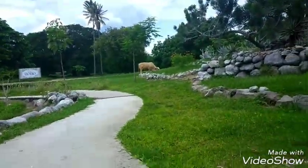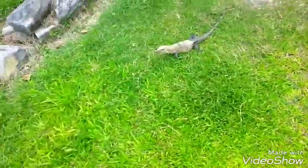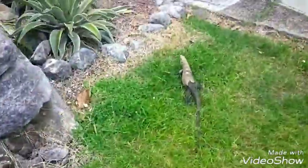Look at that cow down there — a cow with an iguana! Whoa whoa whoa, let's get in front of them here. Look at that — nothing beats that!